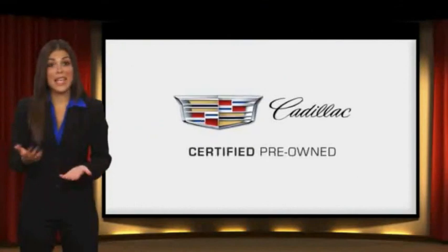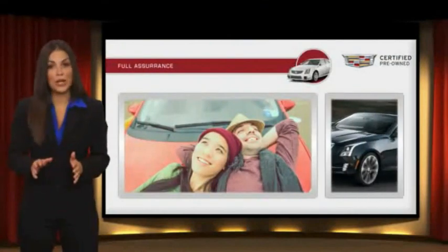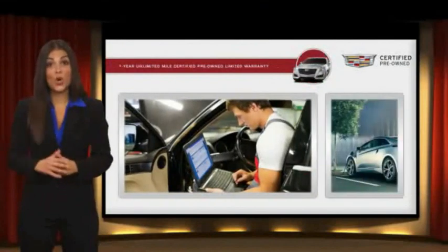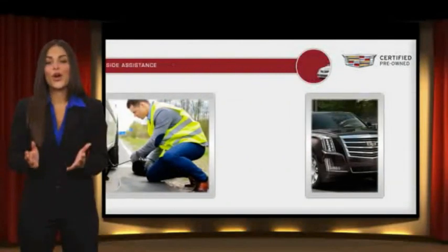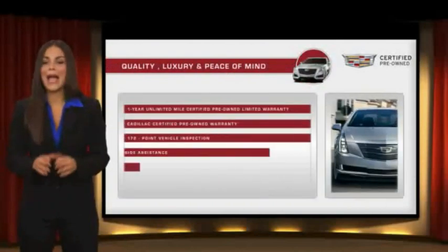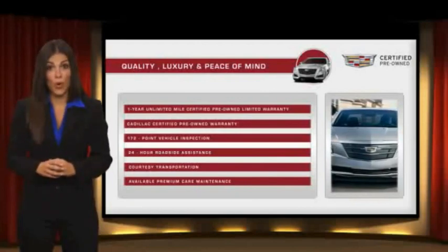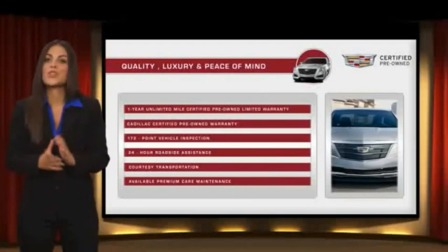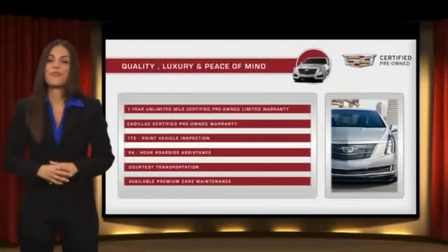Each certified pre-owned Cadillac comes with a full assurance that it meets Cadillac's rigorous standards, with additional warranty coverage, 24-hour roadside assistance, and courtesy transportation. Your certified pre-owned vehicle will provide you peace of mind. With Cadillac certified pre-owned vehicles, the car's past becomes irrelevant. What matters is your future. Ask your dealer for more details.